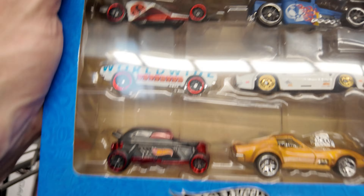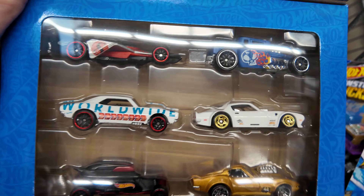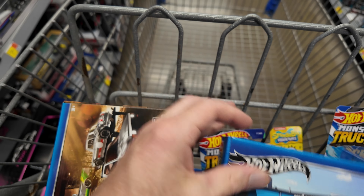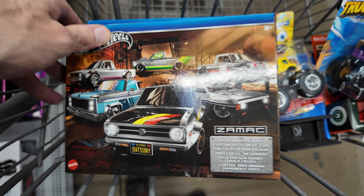Actually, I did find some more stuff — check out what I found. It's got a Bone Shaker, 67 Camaro, 1970 Pontiac Firebird, Riprod, and a 68 Corvette. Found that. Then I found this Zamac with all these trucks. I guess I actually did find some good stuff today. I got that and a couple monster trucks — when I get home I'll show you what I got.